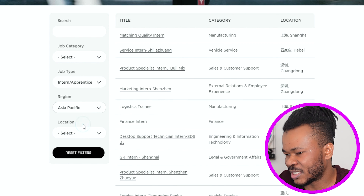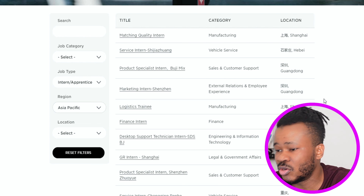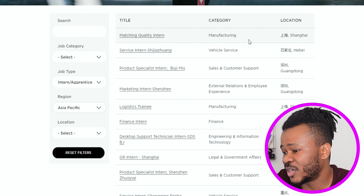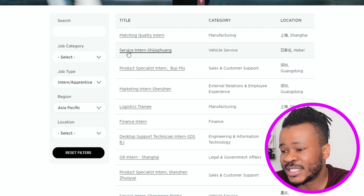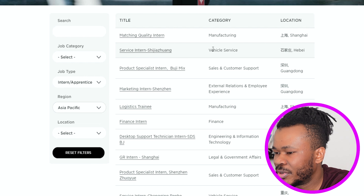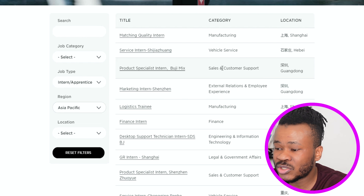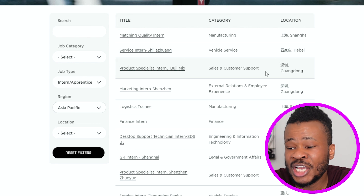Now I'm going to select Asia Pacific. When I select Asia Pacific, you can see the job title, category, and location. The first job title is 'Manufacturing Quality Intern' under the Manufacturing category, located in Shanghai, China. There is also 'Service Intern' in Shizhao under Vehicle Service, and 'Product Specialist Intern' in Guangdong under Sales and Customer Support.